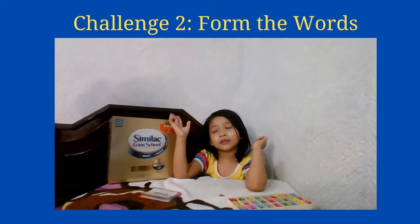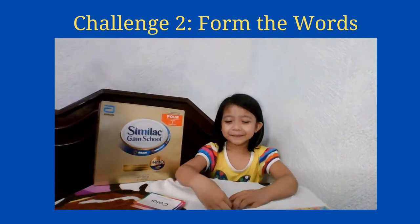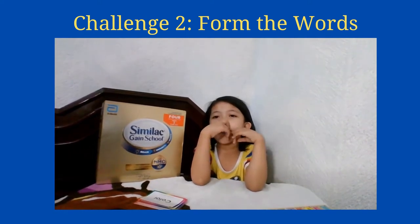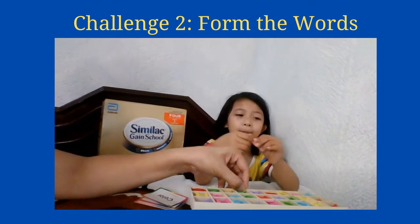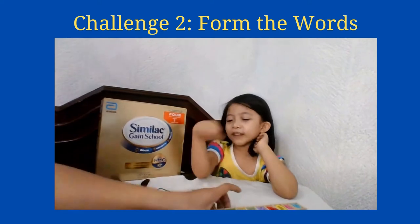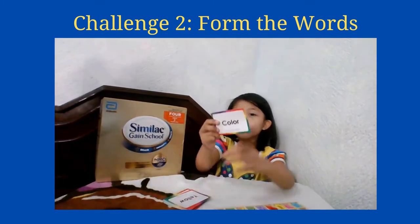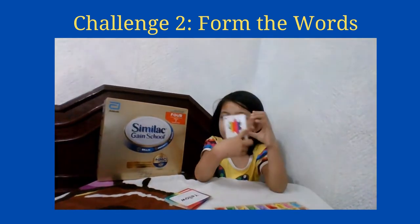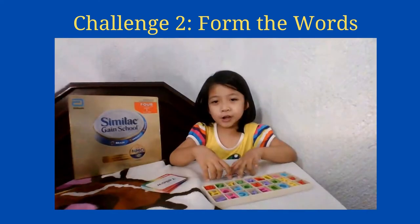Today we're going to do challenge number two. Mommy is going to reveal a card to Riz and get her to spell it out using the wooden alphabet that we have here. She needs to form a total of five words to complete the challenge. Here are the flash cards with the letters, and she needs to spell five words in 60 seconds.